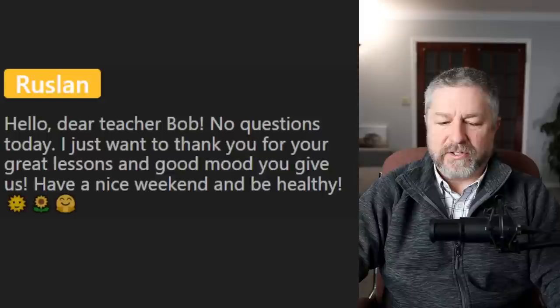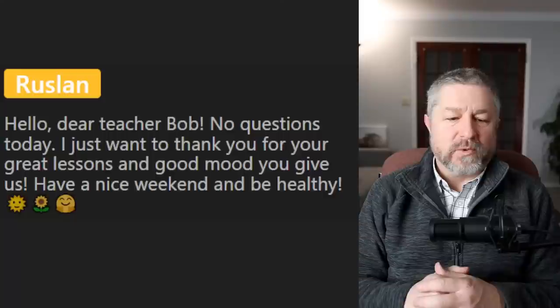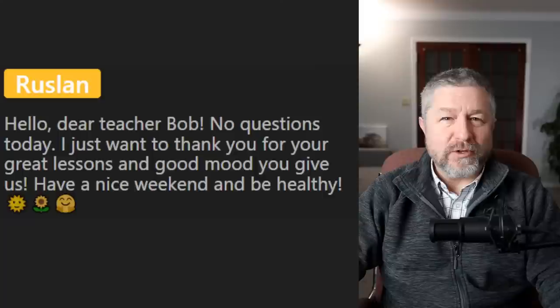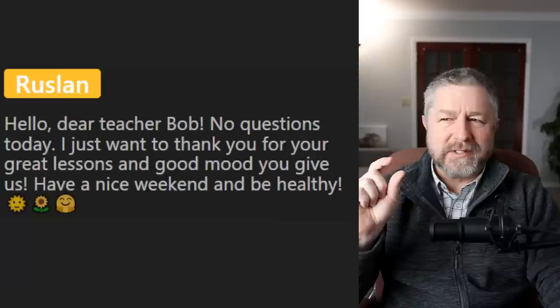Ruslan says: Hello dear teacher Bob. No questions today, I just want to thank you for your great lessons and the good mood you give us. Have a nice weekend and be healthy. Well, you too Ruslan. I have to admit I have been in a very good mood lately — everything's going well. I'm enjoying making YouTube Shorts, which are little lessons. I obviously am enjoying that.